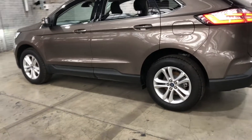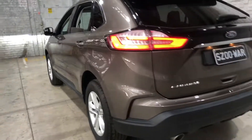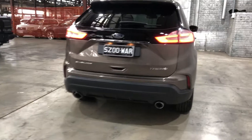As you can see, this car does come equipped with original 18-inch alloy wheels with plenty of tread on all four tires. And as we head to the back, you can see that this car also comes with rear parking sensors, just so you can get into those tight spaces a lot more easily.